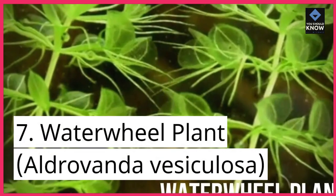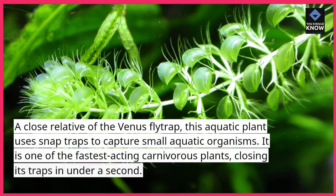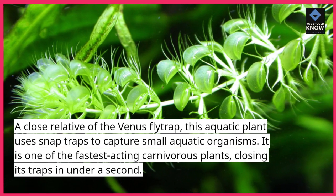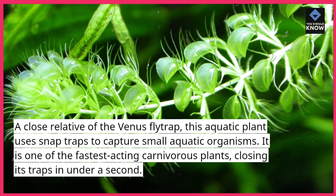7. Waterwheel plant, Aldrovanda vesiculosa. A close relative of the Venus flytrap, this aquatic plant uses snap traps to capture small aquatic organisms. It is one of the fastest-acting carnivorous plants, closing its traps in under a second.